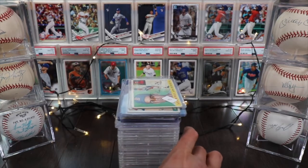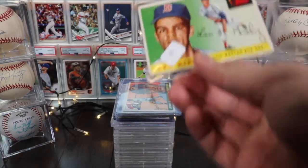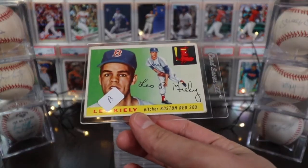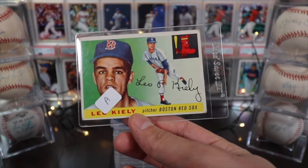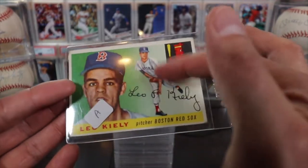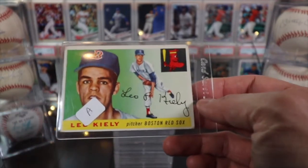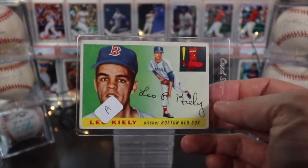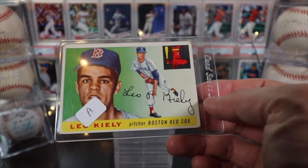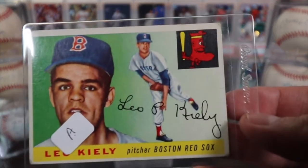This stack is everything I've got so far. Let's start with Leo Kelly on the Boston Red Sox. You can see he's got the photo on the left, then the in-action shot with a background and gradient on the right, and then the team logo. Looking back at the '50s, it's interesting how much logos have changed — look at this Red Sox logo, it's like a sock with a face and a bat and a little hat on top. Kind of funny.